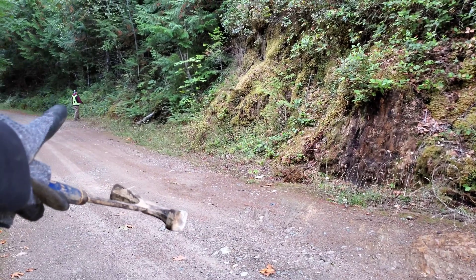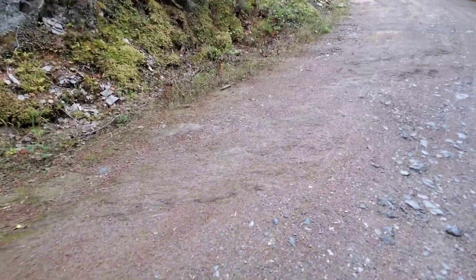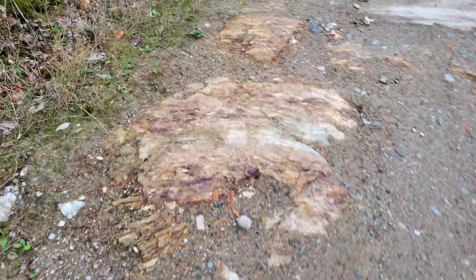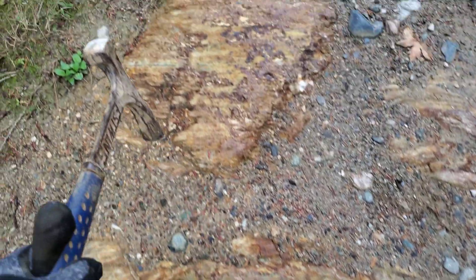This zone does continue down to where just number two is, it's just not as visible as right here. The zone continues up here and as you can see you have some really stained bedrock. This continues for another 20 meters around this corner, and you can see stringers of iron sulfides, which are mostly iron pyrite with minor chalcopyrite.